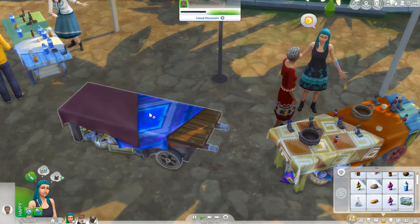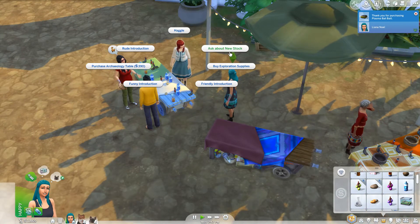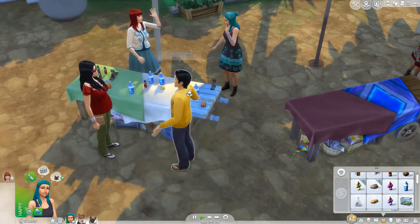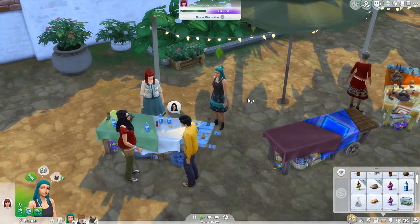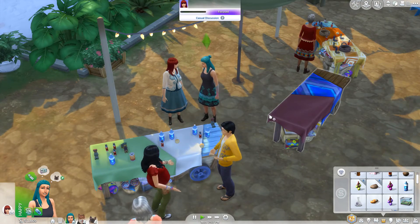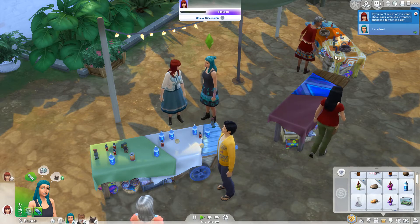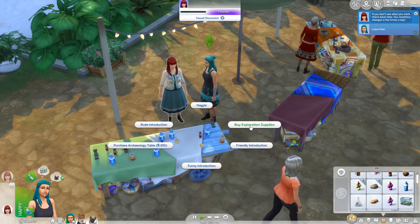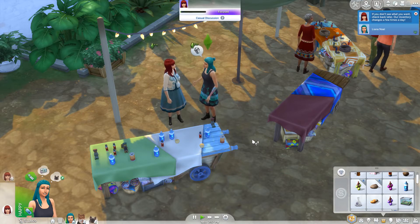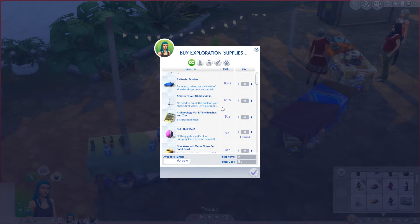Oh this one doesn't have it! Purchase that. All right so we can look at what we can do — we can ask about supplies. So we're going to ask her about the supplies and then ask about something else. If you don't see what I want, check back later — our inventories change a few times a day. And then finally, buy exploration supplies. Let's see what that does. Oh okay so it gives us a new selection of stuff.